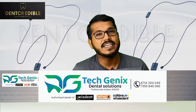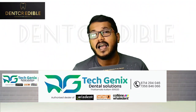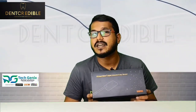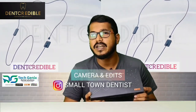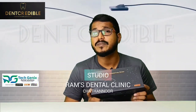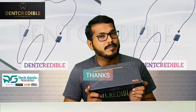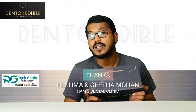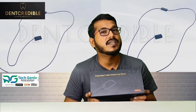I hope this video was very informative for you. I will share the details of where you can purchase this ExpectVision intraoral sensor. Highly recommending this intraoral sensor at this price range — you cannot compare the image quality with other sensors at 70,000 rupees. This technology is truly game-changing for intraoral sensors.